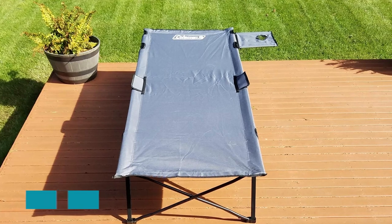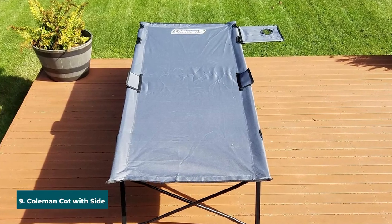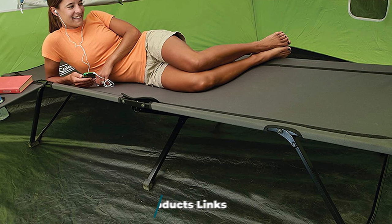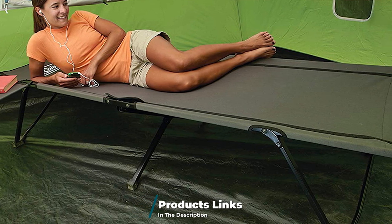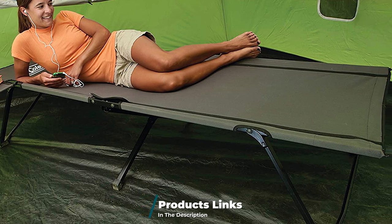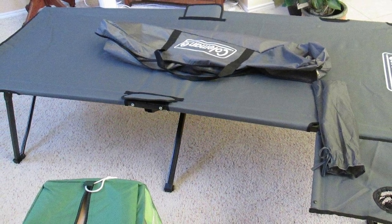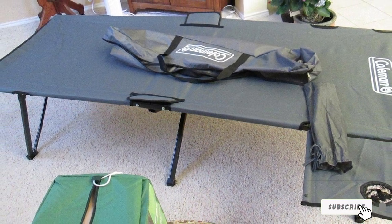Next at number nine we have the Coleman Cot with Side Table. If a little special feature is your thing, this just might be the cot for you. Not only does this sturdy, cheap, and compact piece of kit come with a handy little nightstand table, it is also incredibly spacious — measuring 80 by 44 by 17 inches. This is a true contender for the best oversized camping cot, coming in only five inches short of the massive Tenon Sports XXL and at a fraction of the price.